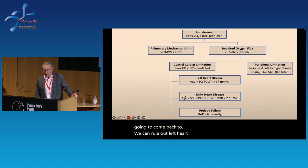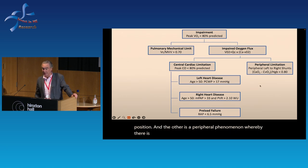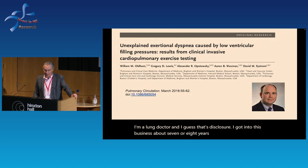We can rule out left heart disease and pulmonary hypertension. Where our patients with ME and long COVID land are two buckets: one is low filling pressures — we call it preload failure — remember, in the upright position. The other is a peripheral phenomenon whereby there's abnormal oxygen extraction, especially at peak exercise. I'm a lung doctor, and I got into this business about seven or eight years ago really with a key paper where Will Oldham was the first author.